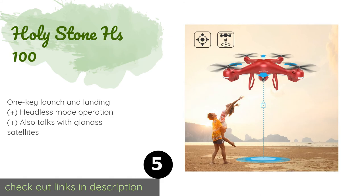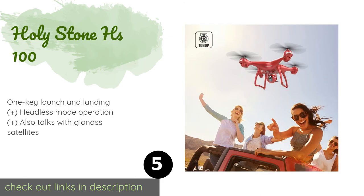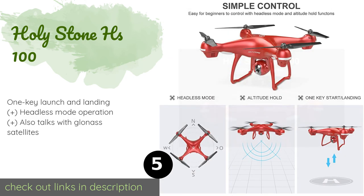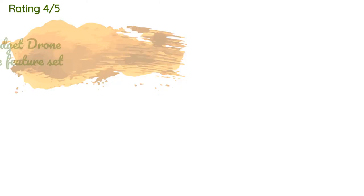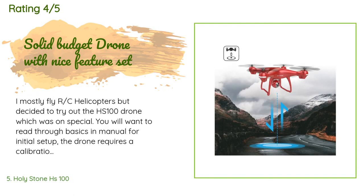The next product in our list is Holy Stone HS100. The Holy Stone HS100 offers a follow-me function, altitude holding, automatic return-to-home fail-safes, first-person streaming, and up to 15 minutes of flying time. Despite all those high-end features, it's actually reasonably affordable. The price is approximately $200. The average rating of this product is 4.3 stars with more than 94 customer reviews.